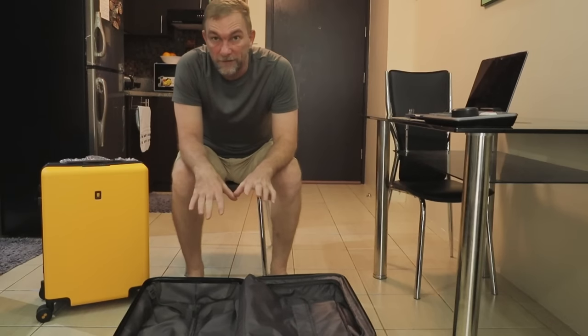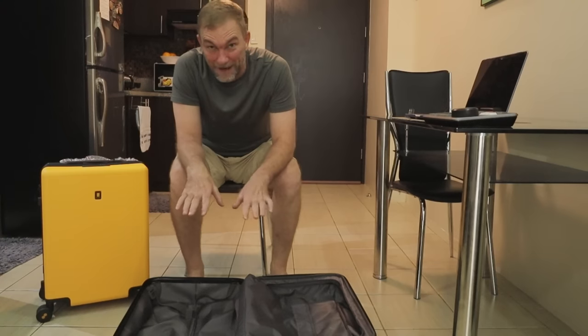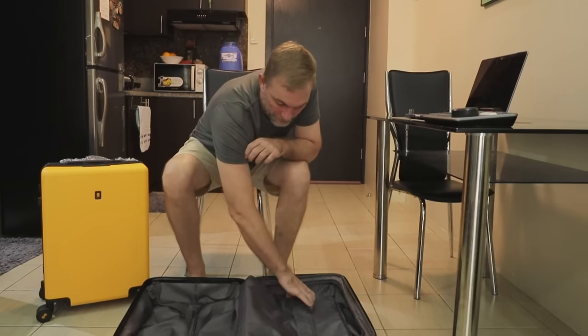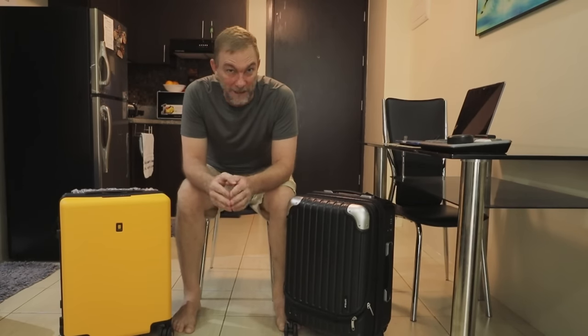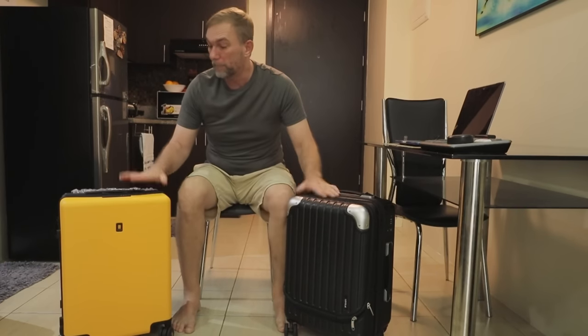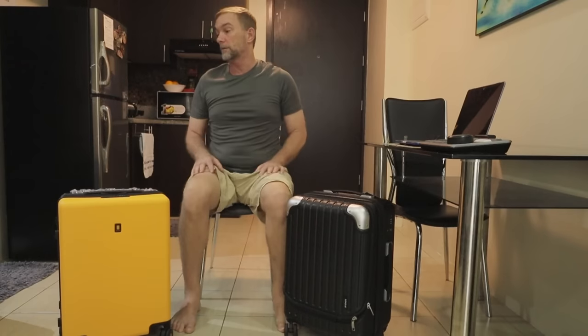This bag also comes with an additional TSA-approved lock for the laptop compartment so you can keep that protected as you walk through an airport. The Brace carry-on bag — I could fit all of my stuff in it. I had to get a little creative, but I was able to pack everything I own into this bag. My backpack is just for camera gear. Now, I get comments all the time about how I never say anything bad, but that's not going to be the case here because there are some negatives we have to talk about.